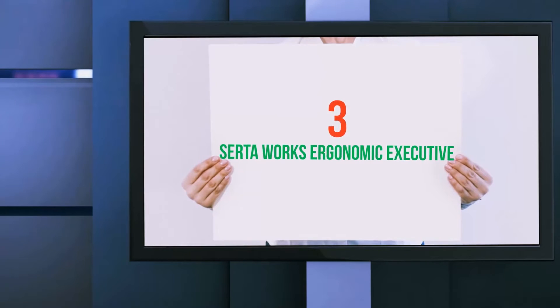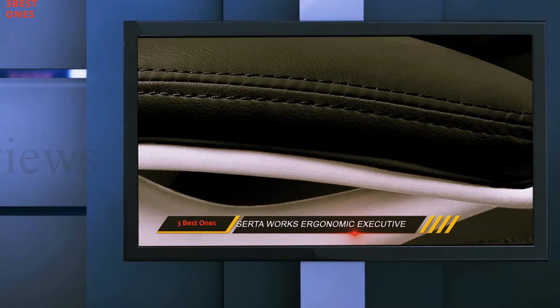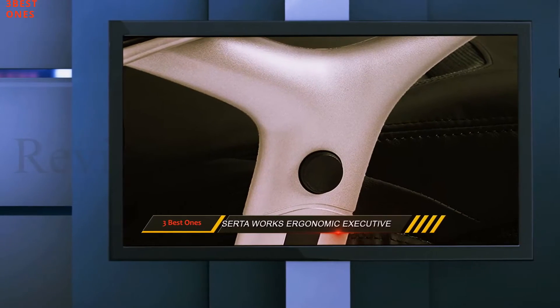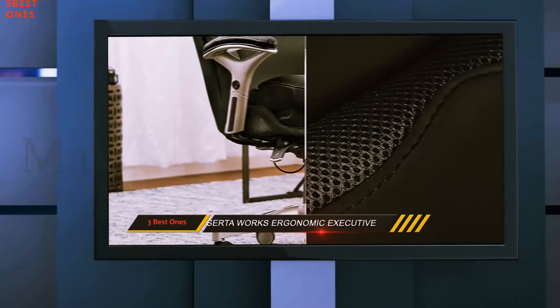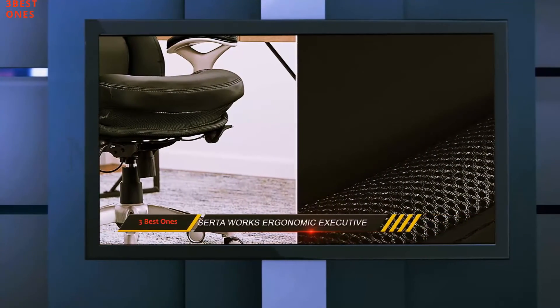Starting at number 3: the Serta Works Ergonomic Executive. Although the company Serta is best known for its mattresses, it has nonetheless manufactured an ergonomic office chair that has attracted our attention. The Serta Midback Office Chair has the design of high-brand cushion ergo-layered body pillows that ensure total comfort and support.